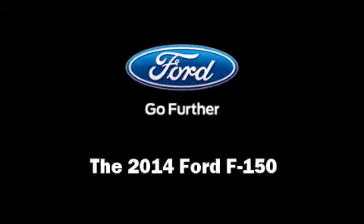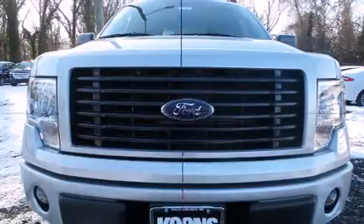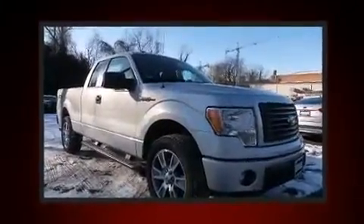Take command of the road in the 2014 Ford F-150. This four-door, five-passenger truck offers the features and options for which you've been searching.